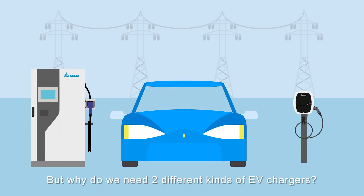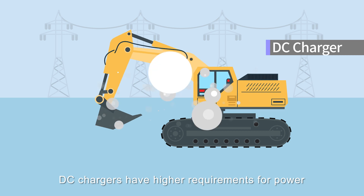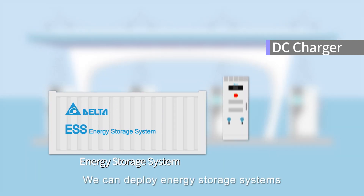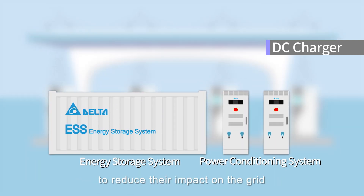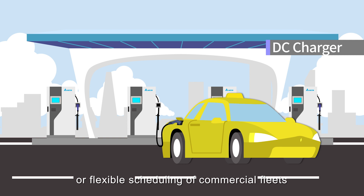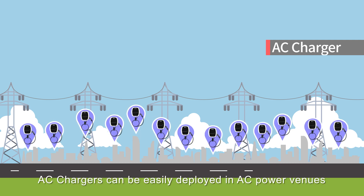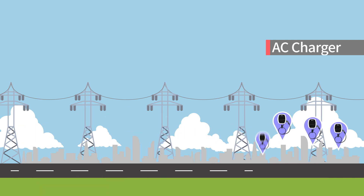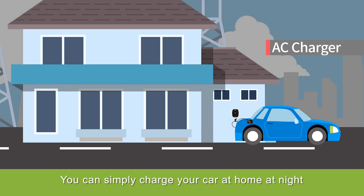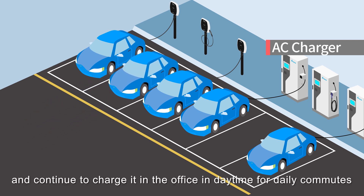But why do we need two different kinds of EV chargers? That's because they're suited for different scenarios. DC chargers have higher requirements for power, so the installation cost tends to be higher. We can deploy energy storage systems and power conditioning systems with them to reduce their impact on the grid. DC chargers are indispensable during long-distance drives or for flexible scheduling of commercial fleets. By contrast, AC chargers can be easily deployed in AC power venues such as homes, office buildings, malls and communities. You can simply charge your car at home at night and continue to charge it in the office during daytime for daily commutes.